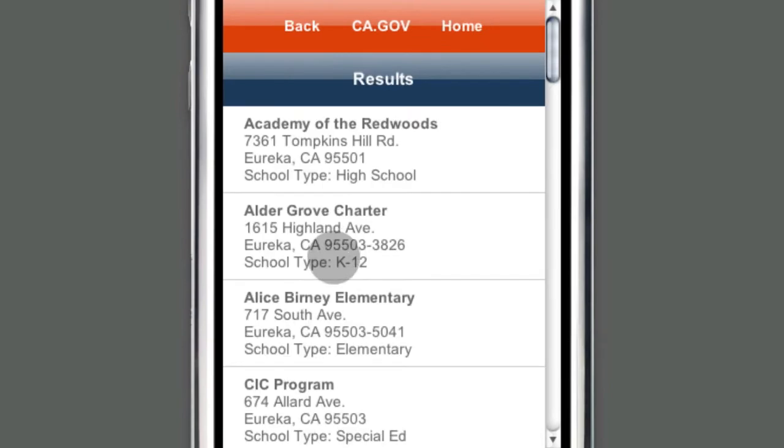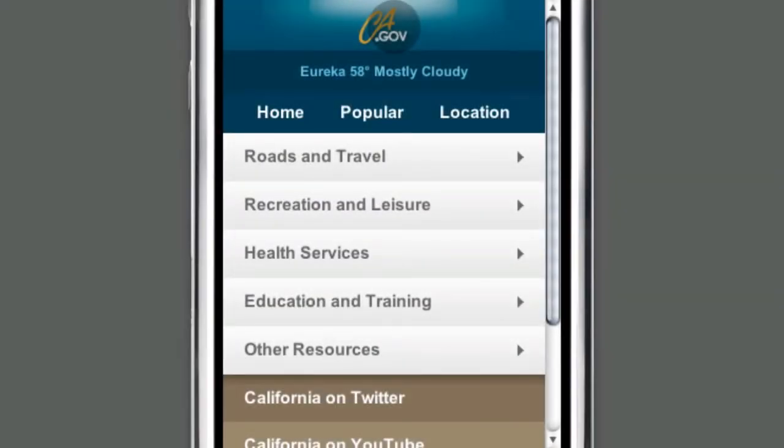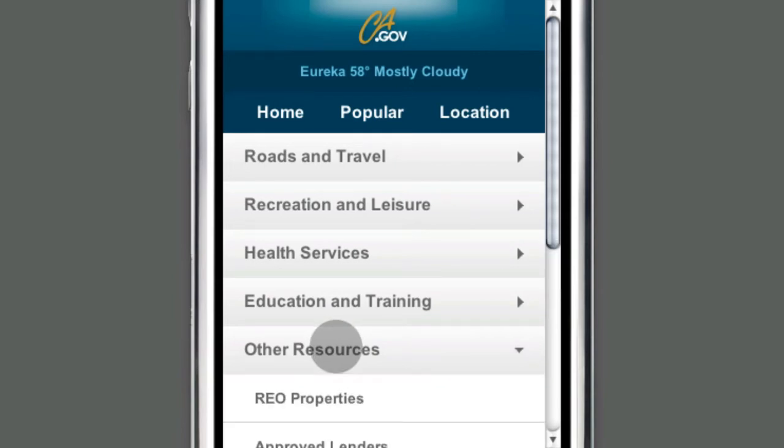Then, when you look for schools, we'll show you those in your local area. With access to key web apps and more on the way, ca.gov is dedicated to mobile enabling as many services as possible.